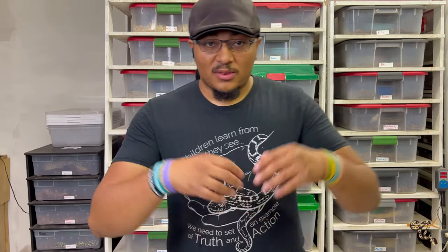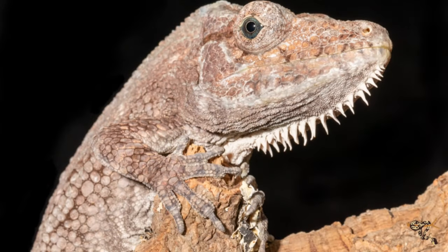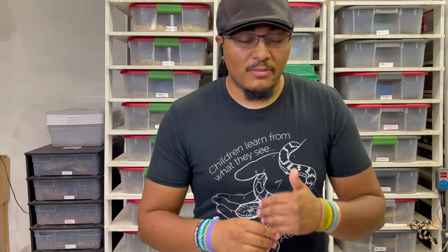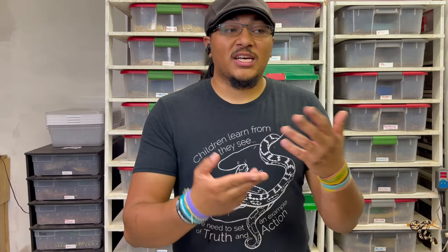They get their name from those little spikes that are on their dewlap, and they will inflate it and do their little defensive, territorial head bob — especially between males. I don't see that because I just have my pair, and I do in fact know that they are a pair.